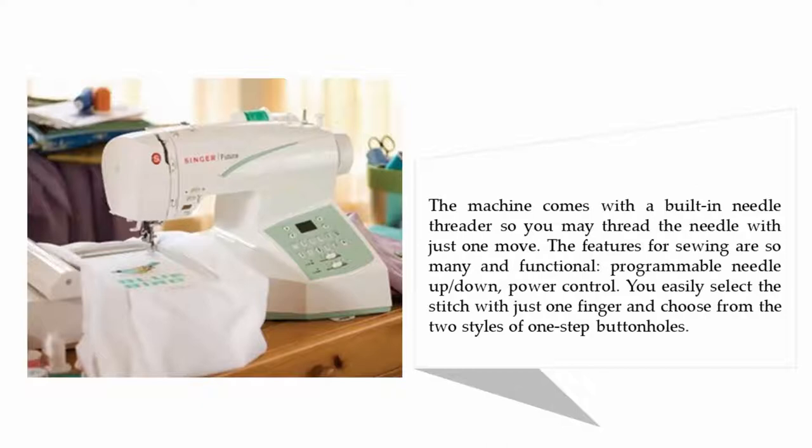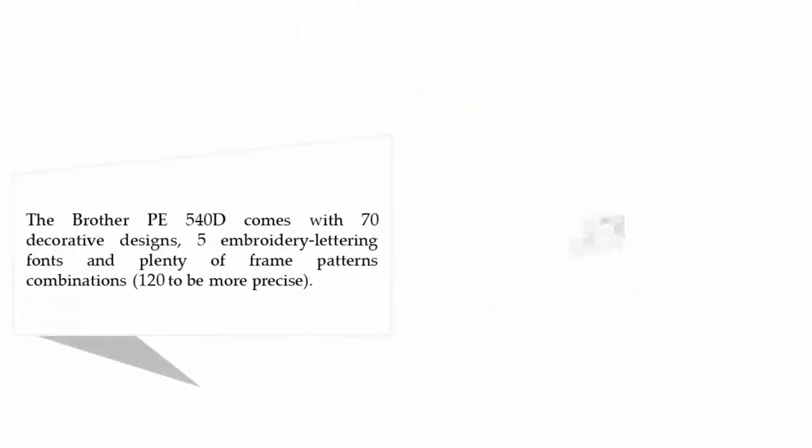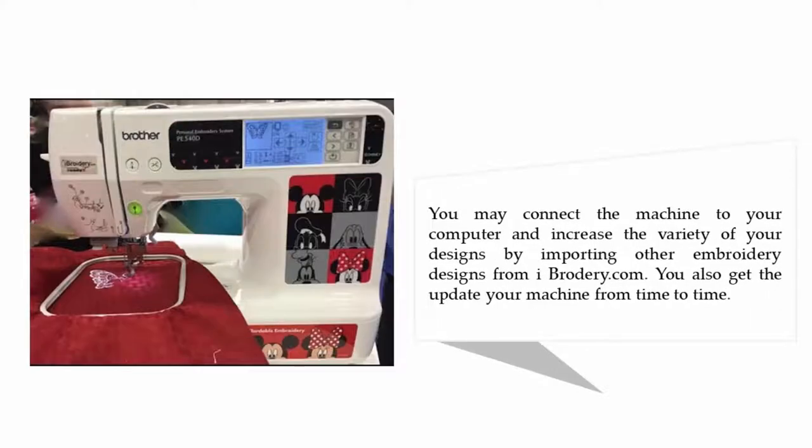Coming in at number four: the Brother PE 540D embroidery machine. It comes with 70 decorative designs, five embroidery lettering fonts, and plenty of frame pattern combinations. You may connect the machine to your computer and increase the variety of your designs by importing other embroidery designs from iBroderY.com. You can also update your machine from time to time.